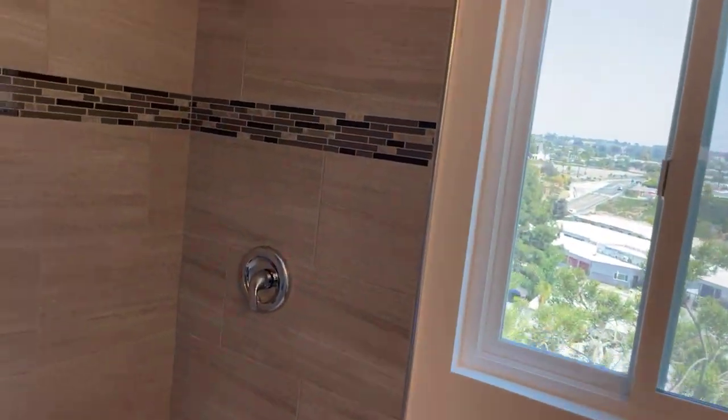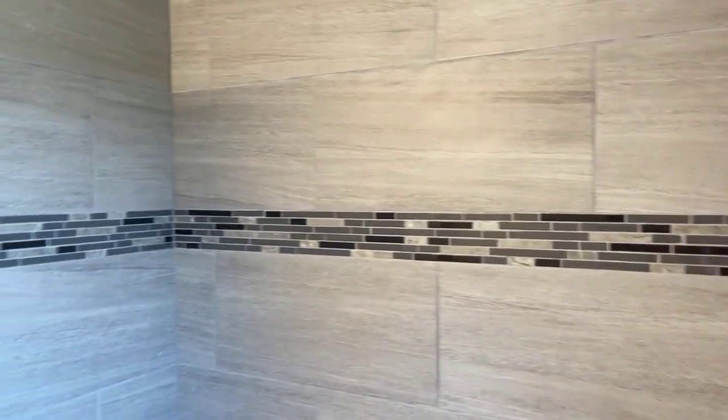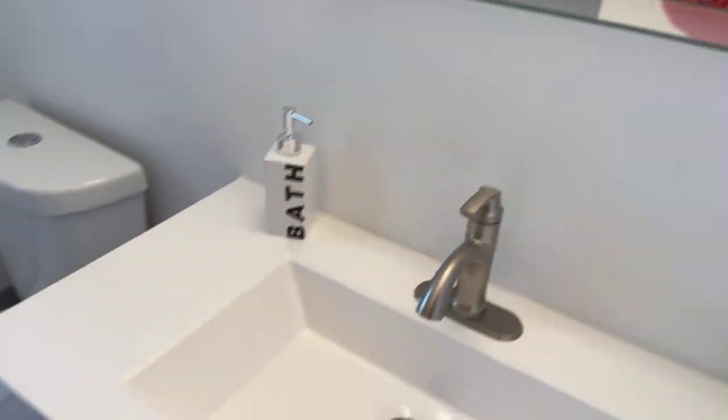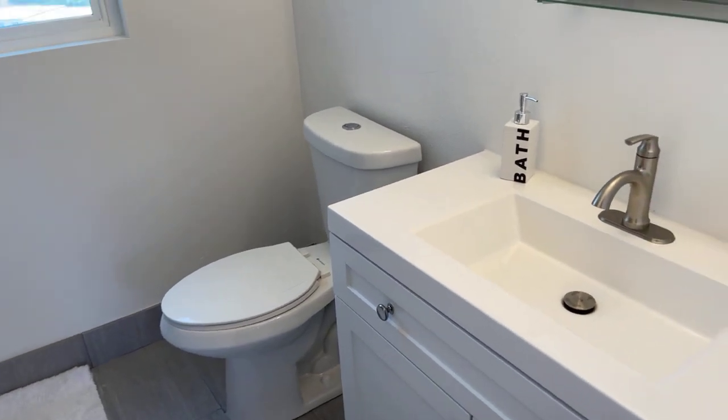This is the second bathroom upstairs. They've redone everything — this one comes with a shower only. They've got recessed lighting in the ceiling and a brand new vanity in here. It really shows off the quality of work they did in this house. It's really, really pretty.